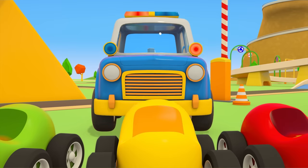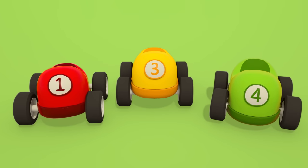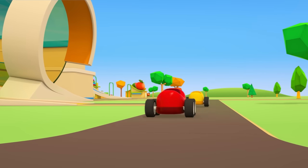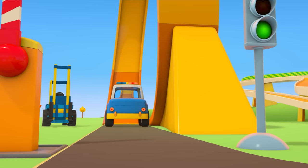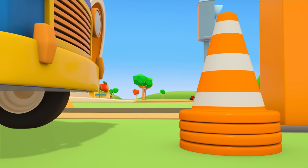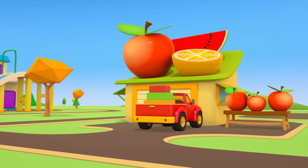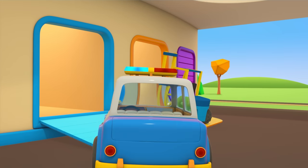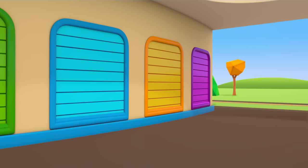You all did such a good job helping the pickup truck. Now it's time for everyone to go home. The road is clear — all that's left is to clear away the cones. The pickup truck has brought the fruit and vegetables to the shop. The helper cars are back at their garage. We'll see them next time when they'll have another important job to do.